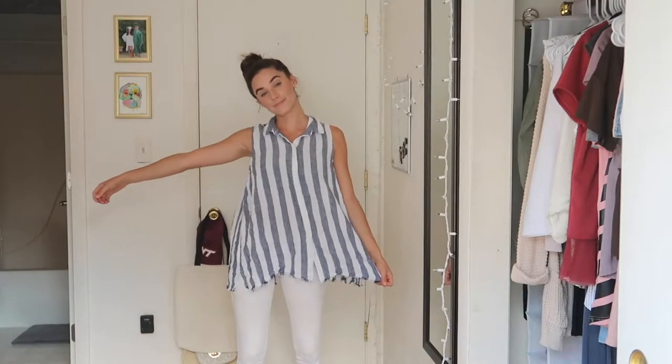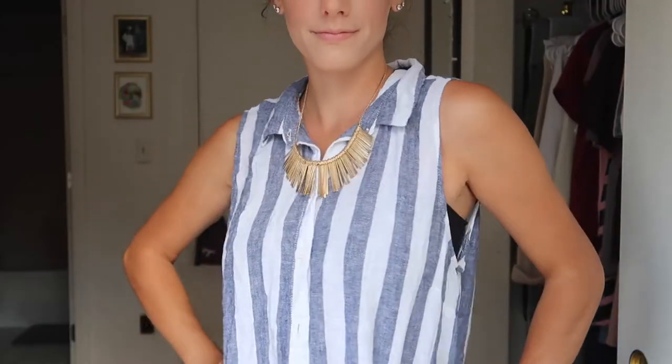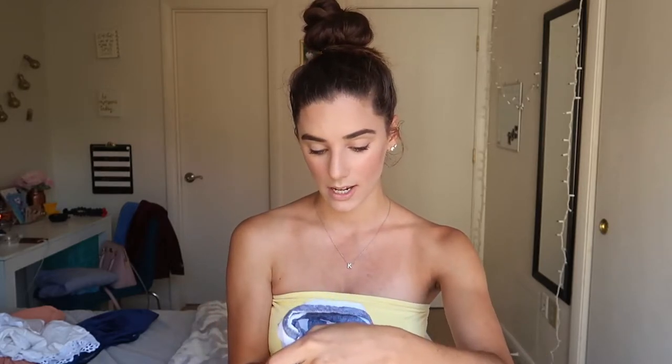Next thing is this really fun beachy blouse — kind of a Beetlejuice-striped thing that buttons in the front with a raw edge at the bottom. I thought it would be cute to throw over a bathing suit at the beach or pool, but I actually ended up wearing it to my internship with white jeans — looked very summery but put together. I also wore a big statement necklace to dress it up. It's from Beach Lunch Lounge Collection, size extra large, but it works because it's loose and flowy.